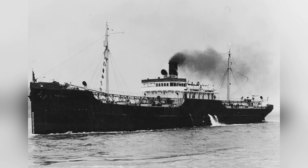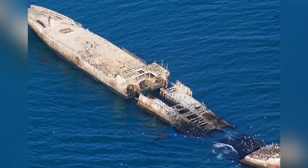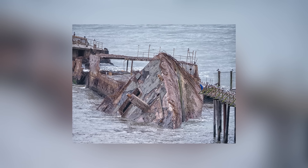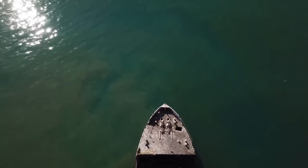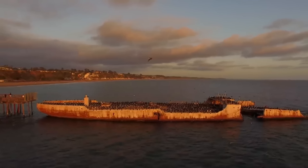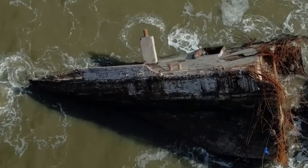She isn't much to look at now, but the SS Palo Alto was once a highly ambitious and unusual ship that has to go down in history as one of the strangest seafaring vessels ever built. She's a product of her era — in 1919, when she was launched, construction materials were still hard to come by in the aftermath of the First World War. The company that made her decided to try using concrete instead of steel, making her an experimental ship. The experiment was a success in that the oil tanker could float and move, but nobody wanted to use her for her intended purpose.